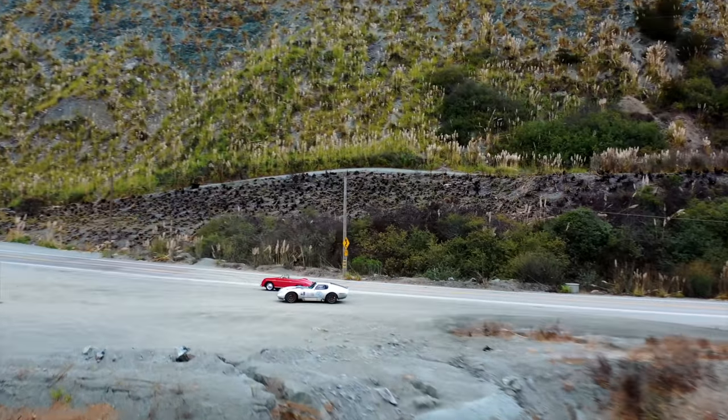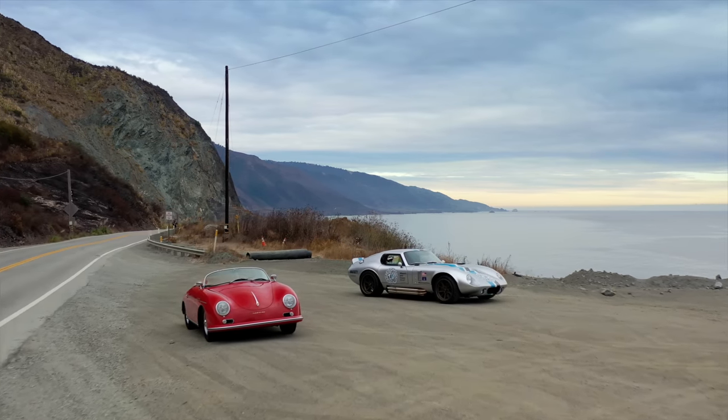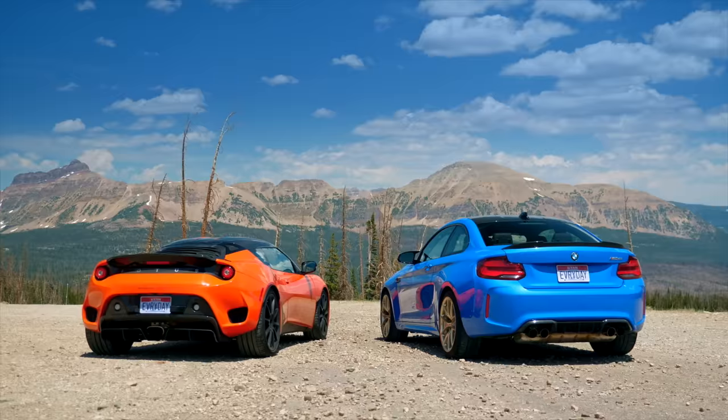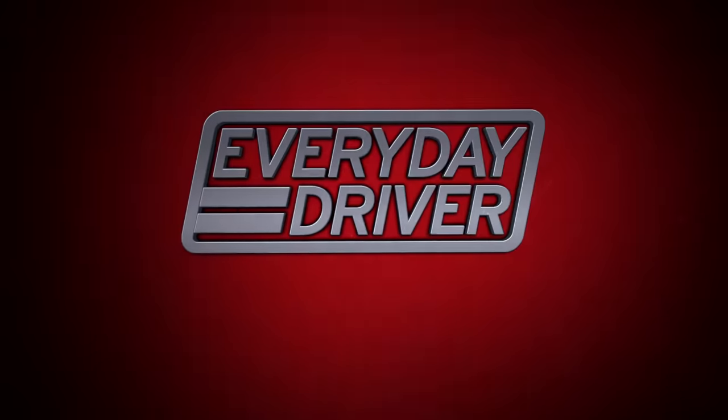If you get the chance to drive this road, what you really want to do is drive it in something special. And we have two things that are quite special on this drive. Great cars, great roads, and all the reasons we love to drive. This is Everyday Driver.